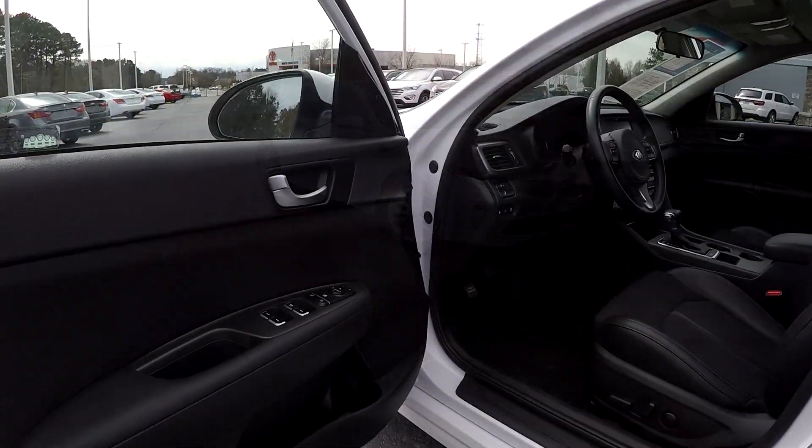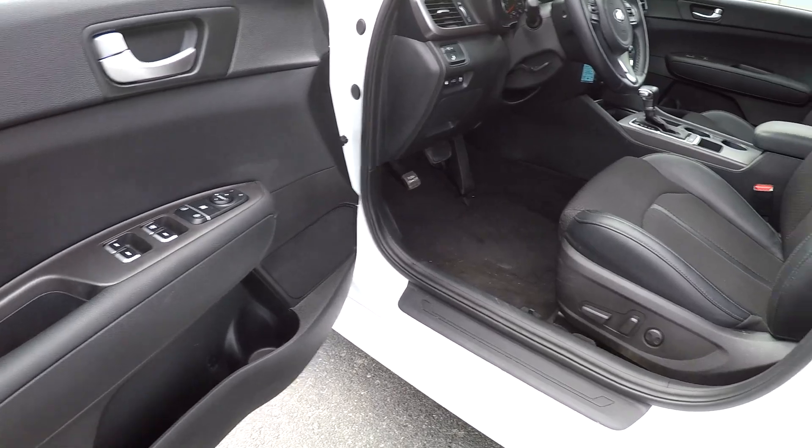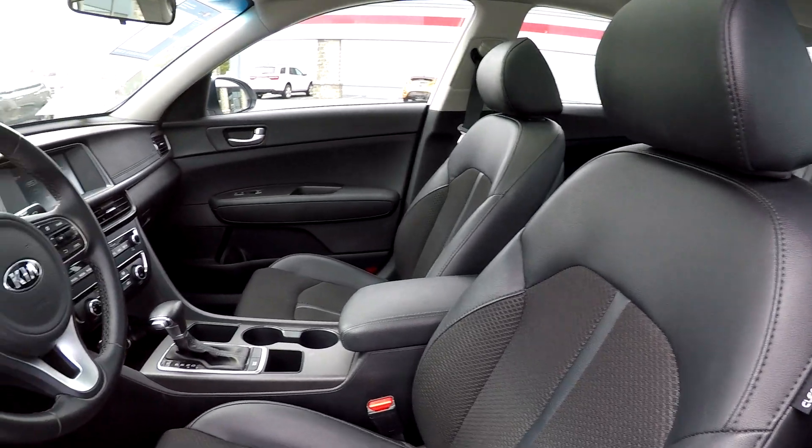Starting out here on your driver's side, you're first gonna come down here and see that you're gonna have fully powered locks and windows. Your seats are also gonna be fully powered. Nice soft fabric and leather seats here, nice black interior.